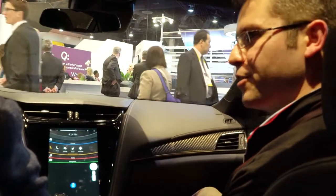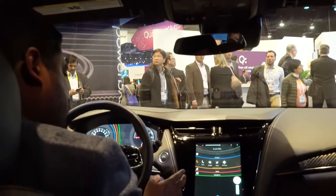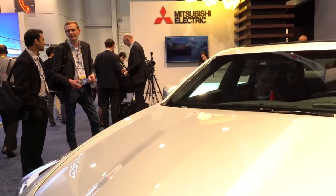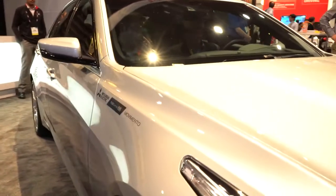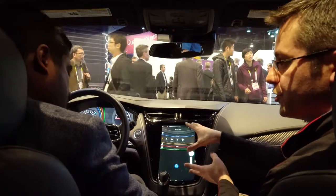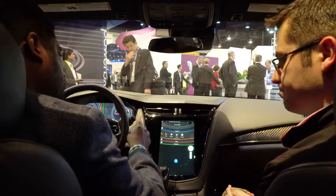This is a custom Android build solution — correct. The system is running a build of Android Marshmallow. What we've done is taken that and created the entire application interface as an Android app itself, and that app is spread out over those three screens including this portrait mode display.